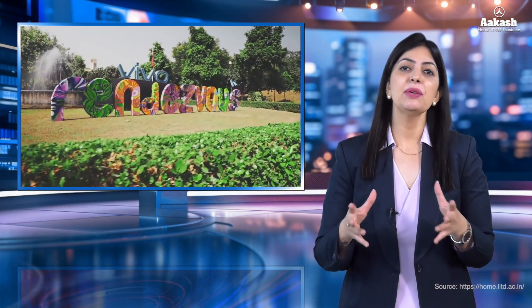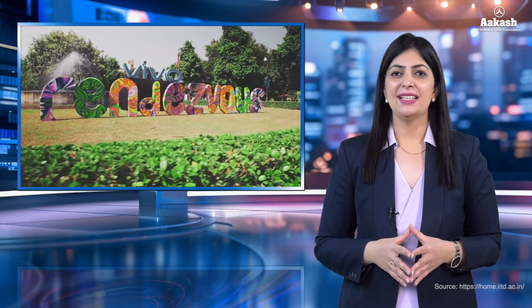The list of notable and distinguished alumni from IIT Delhi is endless. Some prominent names include Raghuram Rajan, Kiran Bedi, Chetan Bhagat, Sachin Bansal, Vinod Khosla, and many more who have made their mark on the global front.